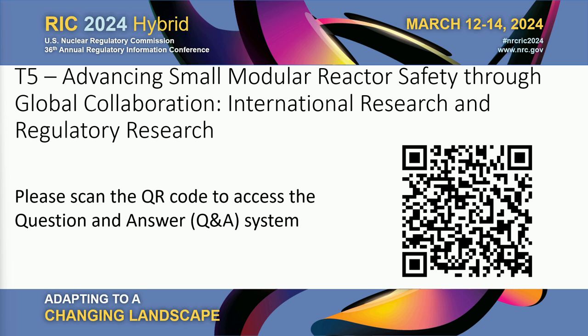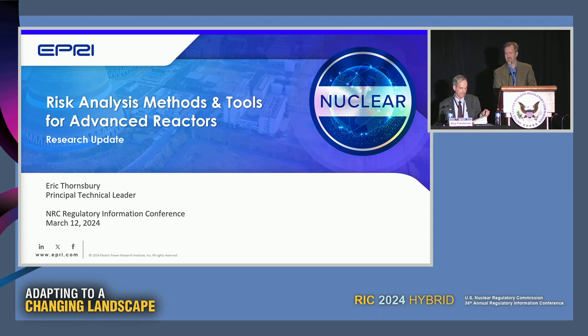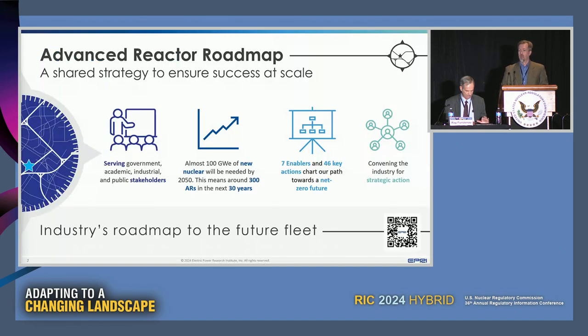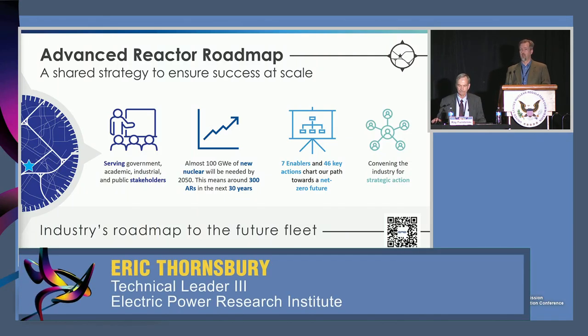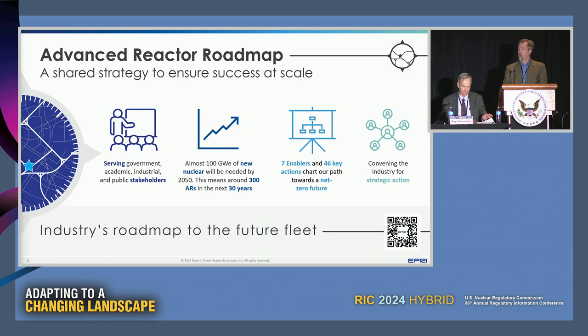Next up is Eric Thornsberry from the Electric Power Research Institute to discuss risk analysis methods and tools for advanced reactors. Together with NEI, EPRI has started looking at the landscape of advanced reactors and identifying the enablers that will help the new industry get going and be sustainable for the long run - identifying issues we can learn from the past and where we need to do research in the present to ensure advanced reactors can grow as we hope in the future.